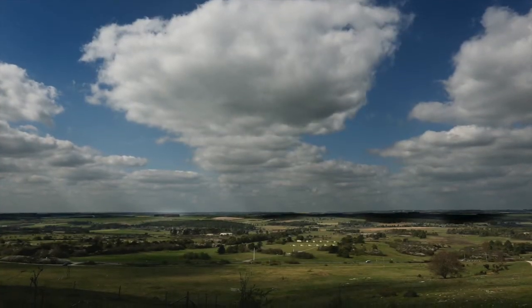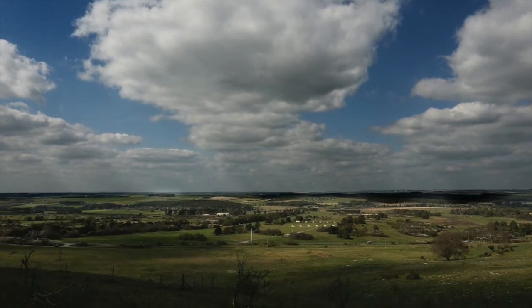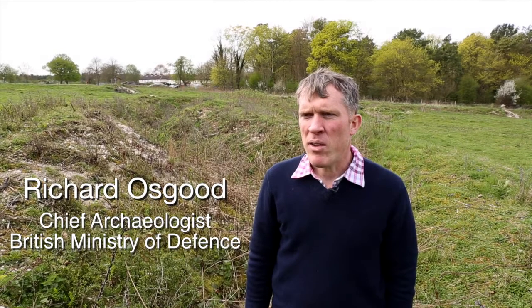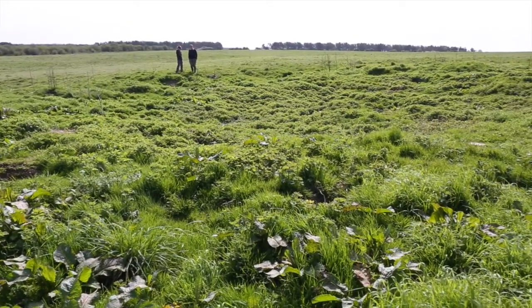We're now in the middle of the biggest training area of the British Army. This is the Salisbury Plain training area in the heart of Wiltshire in southern England. This is 38,000 hectares of unspoilt training area and it's got wonderful archaeology from quite early prehistory up into the monuments of the First and Second World Wars, and we're standing in one of those — an area that would have been very familiar to Canadian service persons from 1914, because this is the site of Sling Camp.